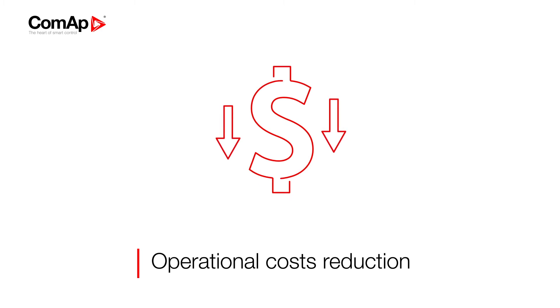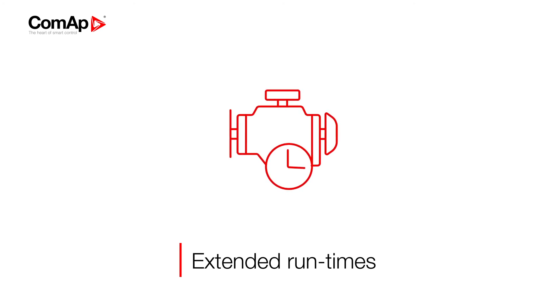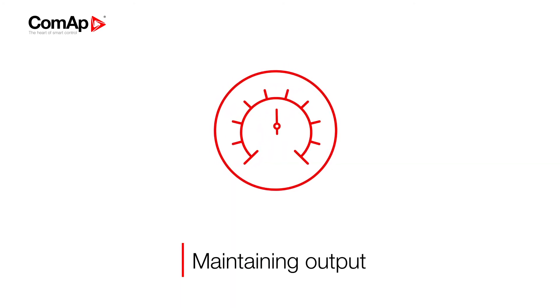Bifuel offers a significant reduction in both operational costs and engine emissions. It brings extended run times without having to refuel, while also maintaining diesel engine output in every situation.